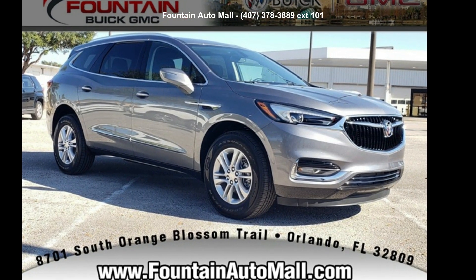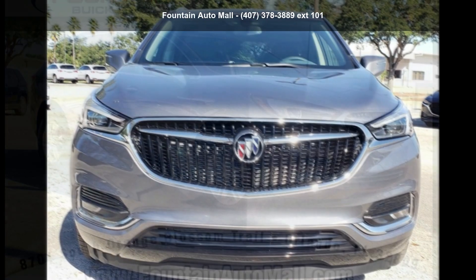Step into the Buick 2021 Enclave Preferred. This may be the set of wheels you've been looking for.